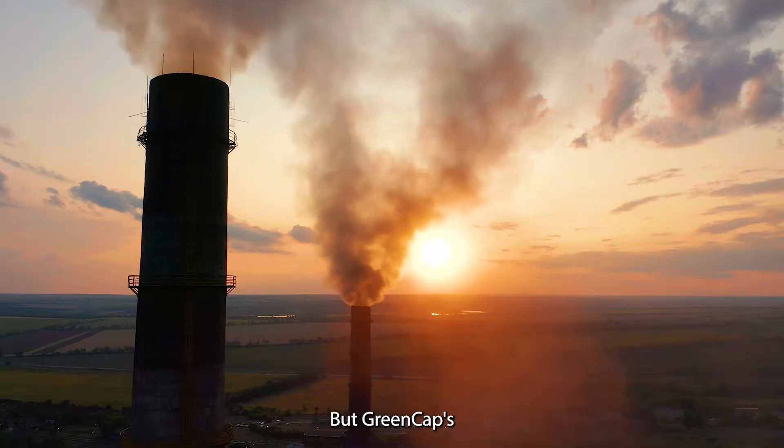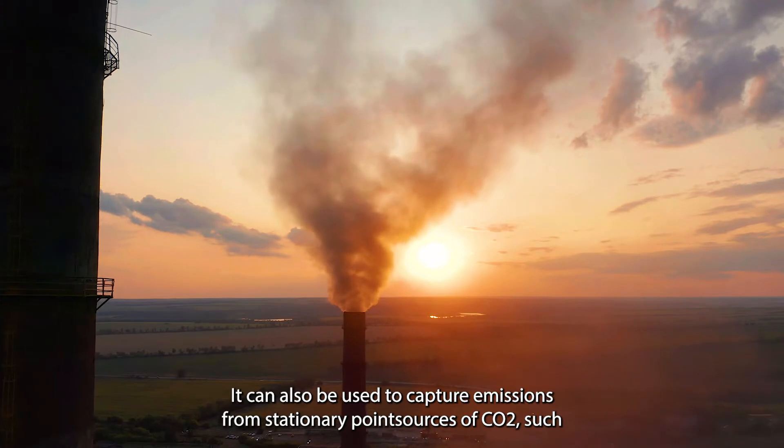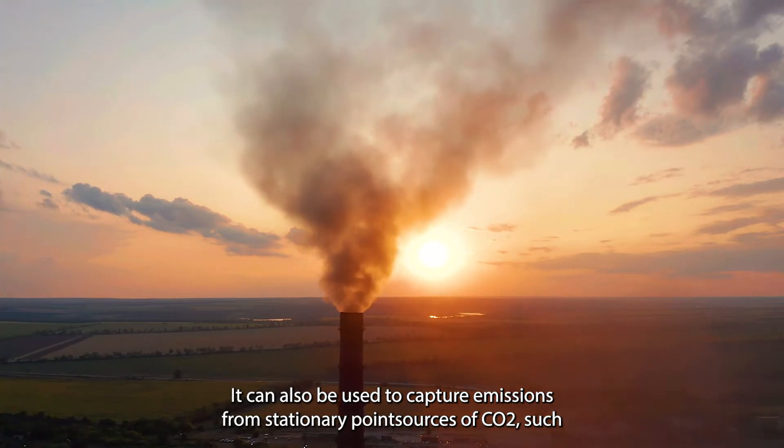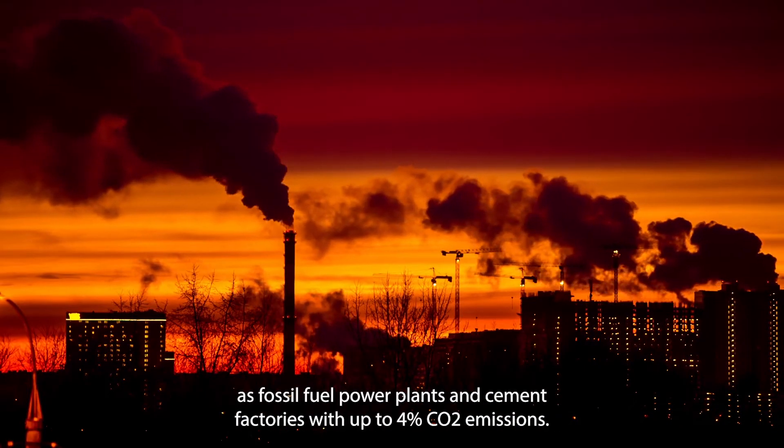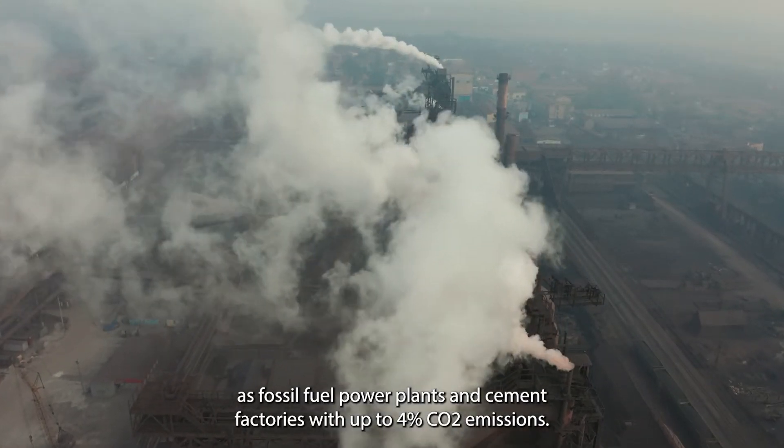GreenCap's technology is not limited to direct air capture. It can also be used to capture emissions from stationary point sources of CO2, such as fossil fuel power plants and cement factories with up to 4% CO2 emissions.